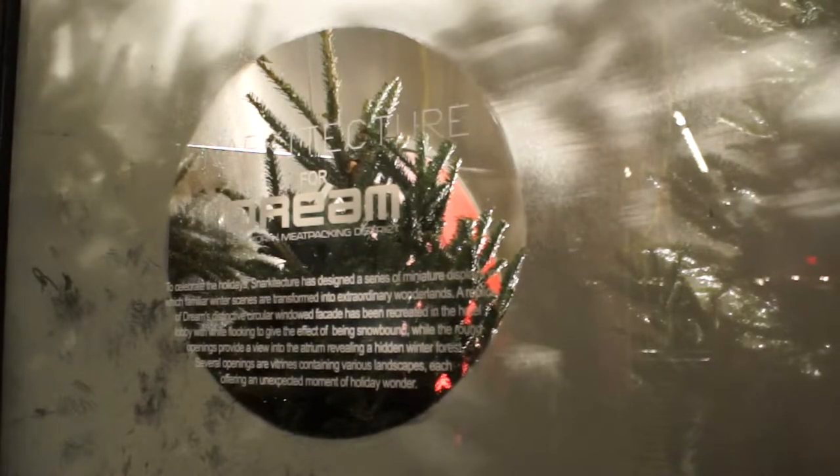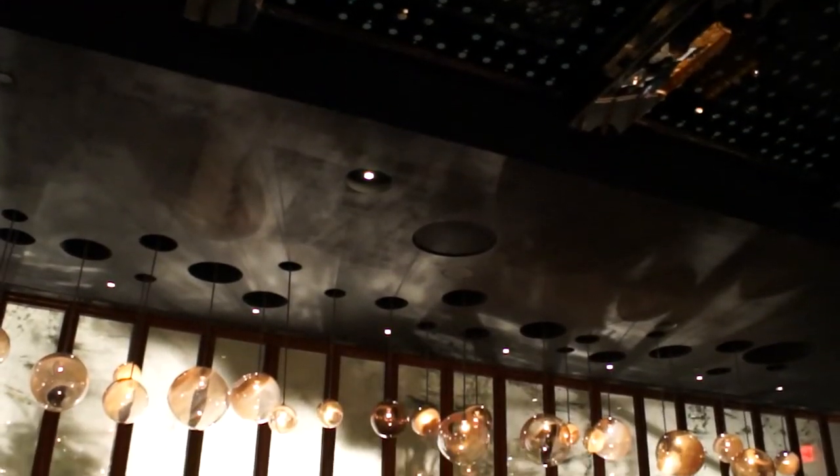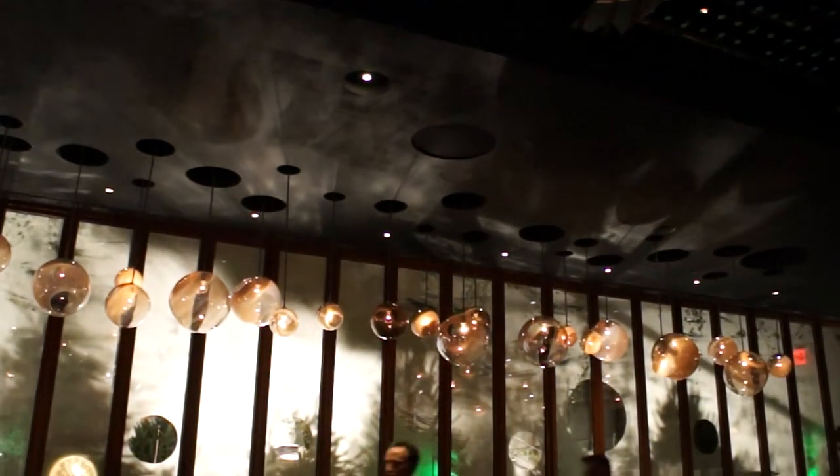Snarkitecture seemed the perfect partner for us. For this project, we wanted to give them a space that's normally a garden area in the hotel and kind of create a cerebral and visual experience for our guests.